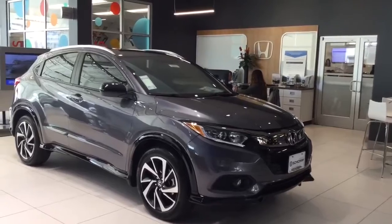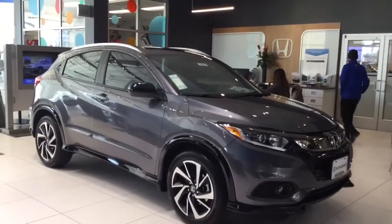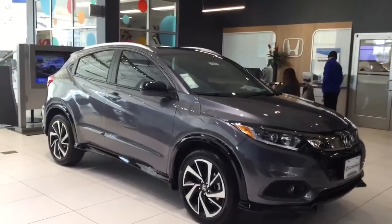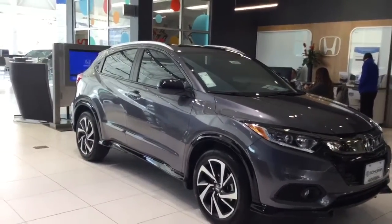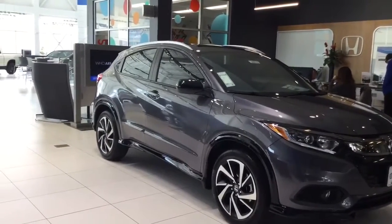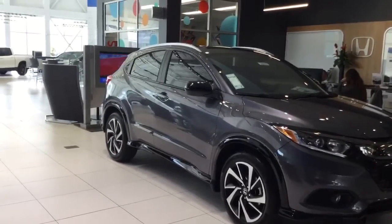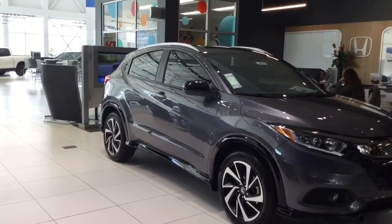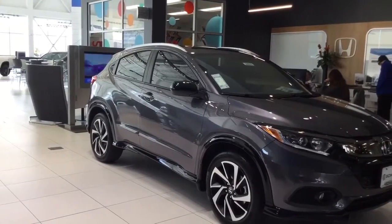This is the 2020 HRV we have in the showroom, and you can see the body side molding on the sides of the doors. What that does is protect the sides of the doors. We see trade-ins come in and the sides are always dented and dinged from being at King Soopers or Walmart where people open their doors.